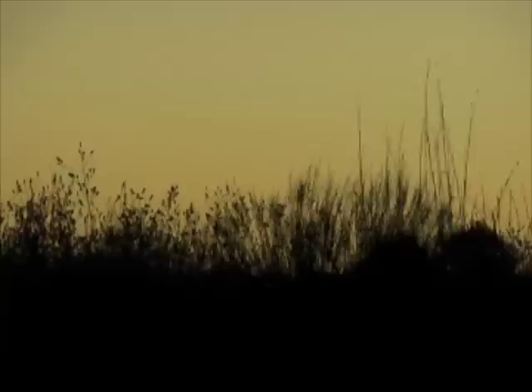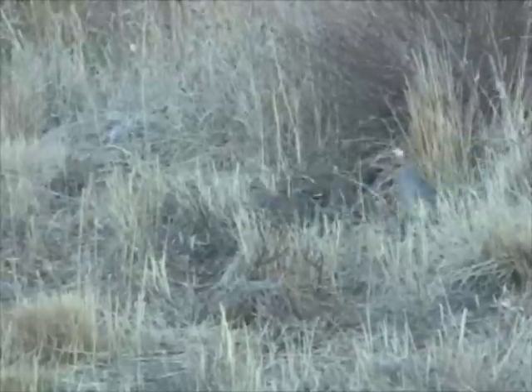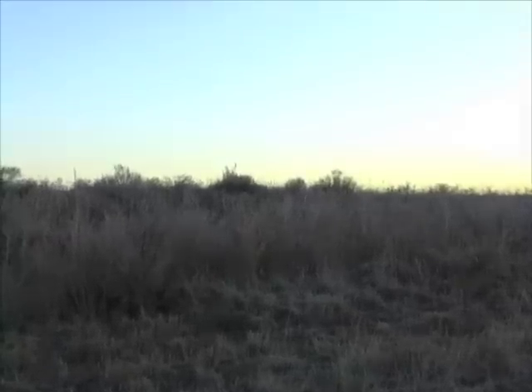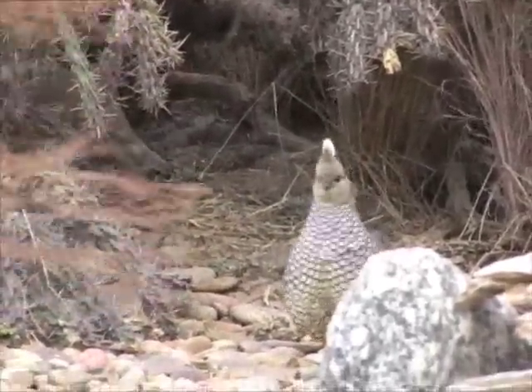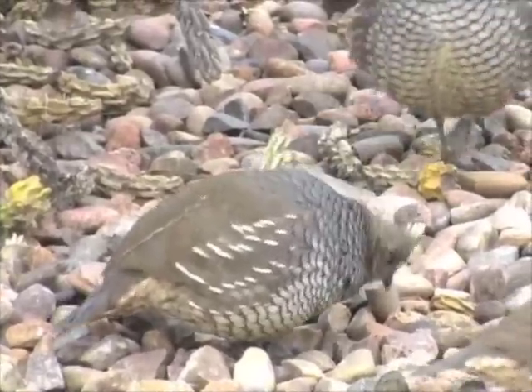It's daybreak in far southwestern Kansas, and an odd covey call rings through the sagebrush. Quail are waking, but these are not the familiar bobwhites known throughout the state. These are scaled quail, birds of the American desert whose range reaches into a dozen Kansas corner counties.